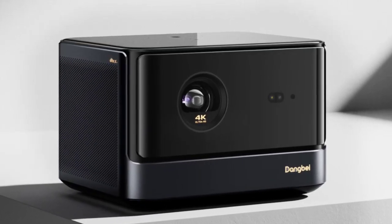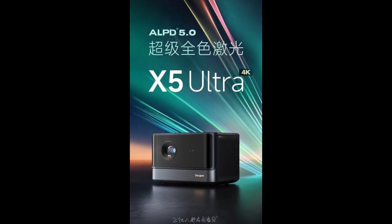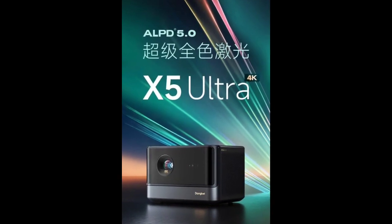Dangbei has launched the X5 Ultra 4K Laser Projector in China. It combines cutting-edge tech with excellent design, establishing itself as a strong contender in the high-end projector market.